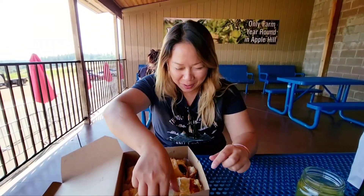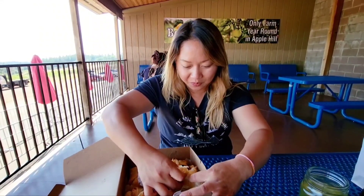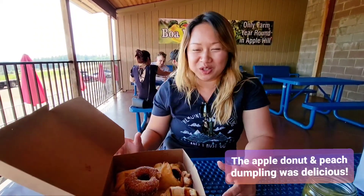I'm going to try the other one real quick — this one's the peach dumpling. They're really good, it's worth it!